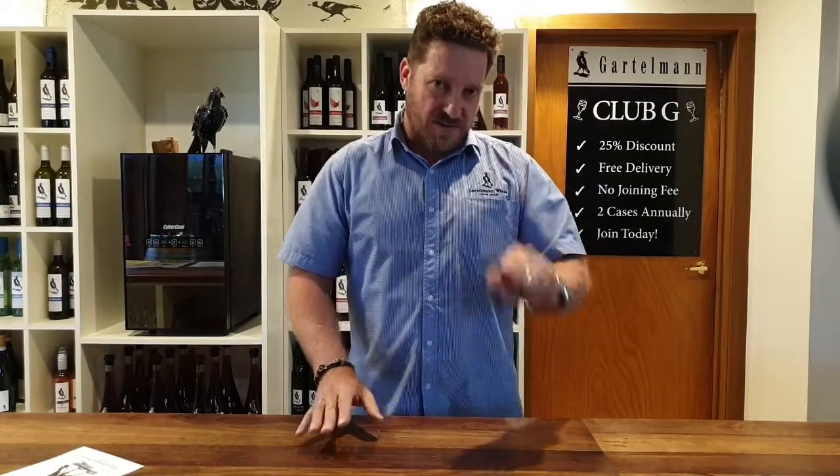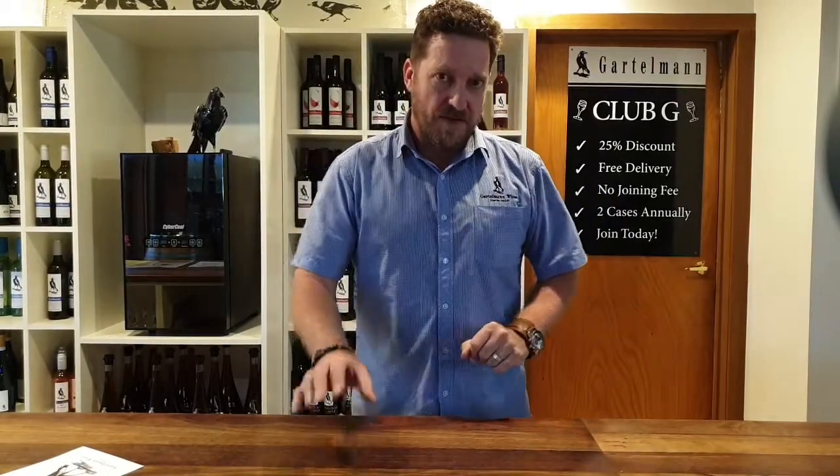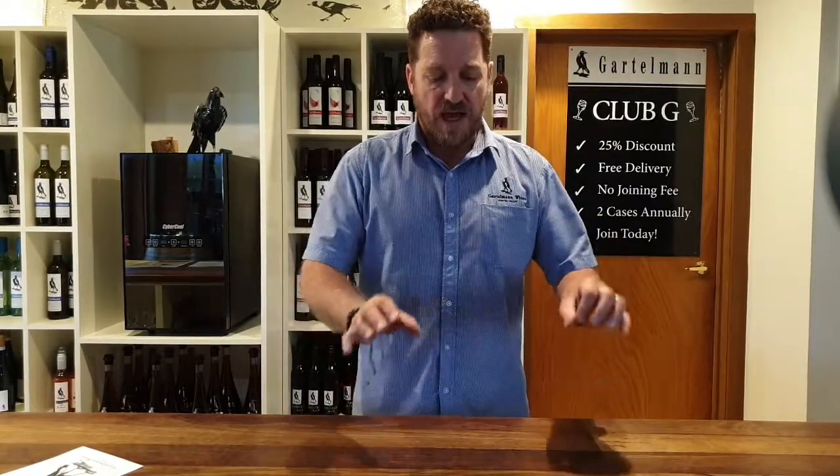Now we have two sides to our club — there's a six pack club and there's a 12 pack club. With the six pack club you select the wine yourself, which for me, as well as getting a great discount and free delivery, choosing the wine yourself is such a bonus. A lot of other clubs you have to take those mixed packs, and while they're great if you want to try a selection of wines, I know what I like and being able to select the wines myself is such a benefit.